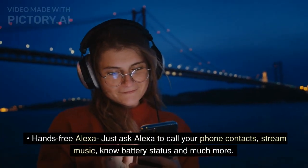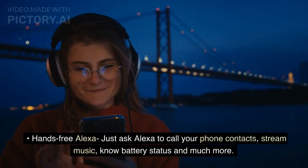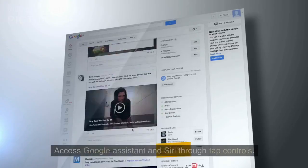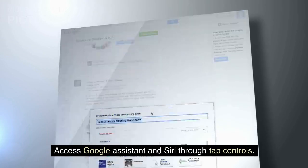Hands-free Alexa: just ask Alexa to call your phone contacts, stream music, check battery status, and much more. Access Google Assistant and Siri through tap controls.